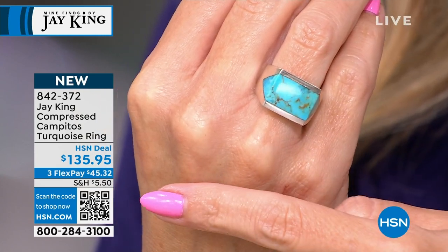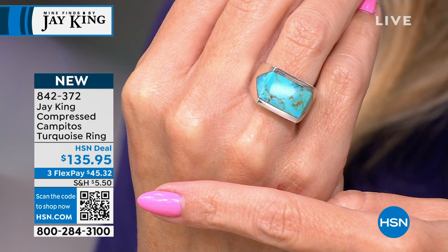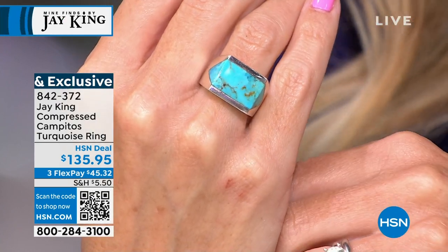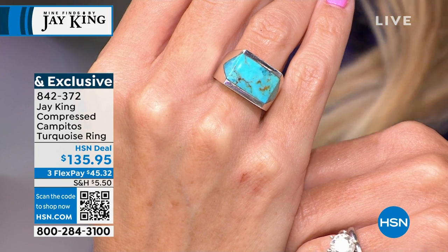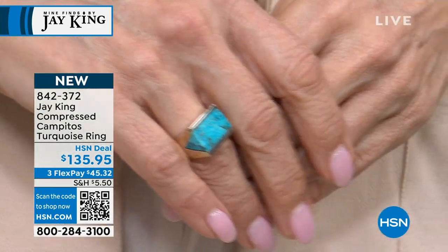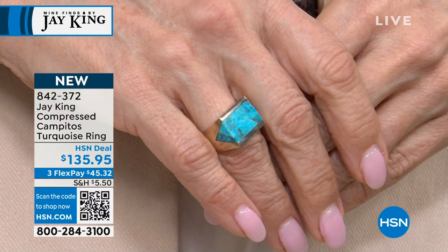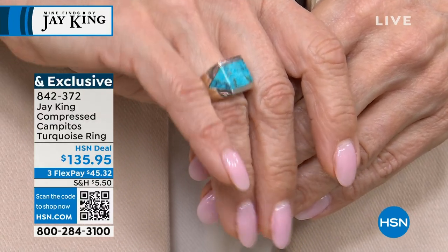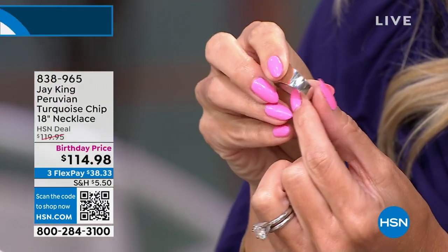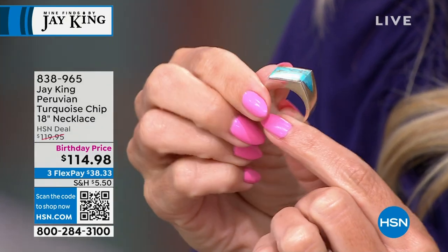If you want to jump to the front of the line, that little QR code right there — open up your smartphone camera and hover it over wherever you're watching us. It'll take you to the link immediately to check out and secure your beautiful Campitos Turquoise ring. Only about 170 of these available. Would you go true to size on this? Yes, go true to size, because you can see it tapers down at the bottom — nice and comfortable, smooth and easy to wear. 838-965 is your item number.